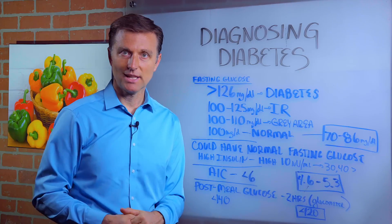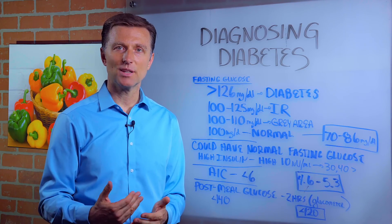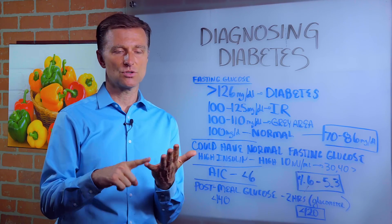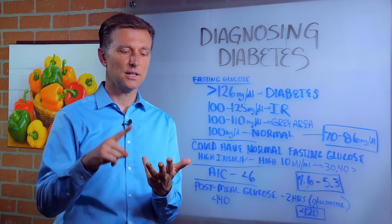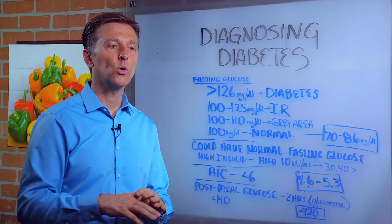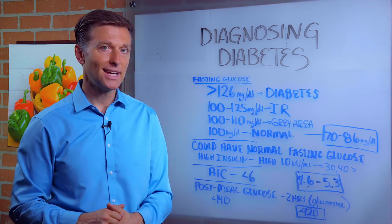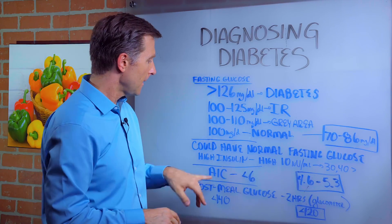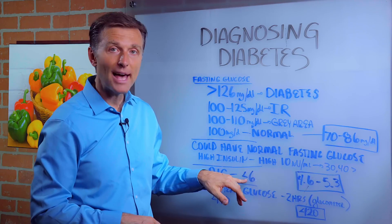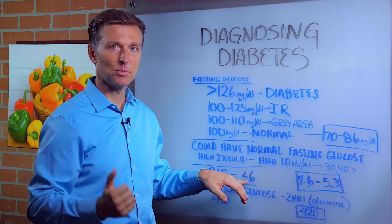Then you have A1C, which is an okay test, but there are variables that can make it less accurate — especially if you're stressed, drank coffee, are dehydrated, exercised the night before, or didn't sleep. All these factors can affect the result at the time you took the test. The American Diabetes Association says you should be below six, but I think they set it there because of the carbohydrates they're recommending. I recommend 4.6 to 5.3 as normal.